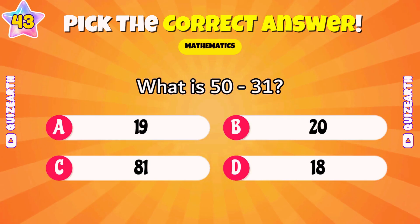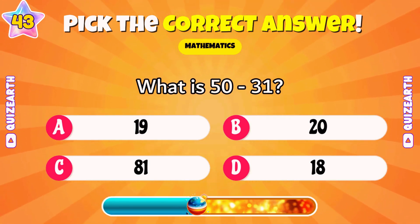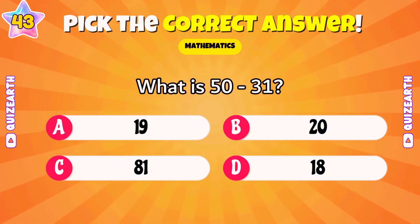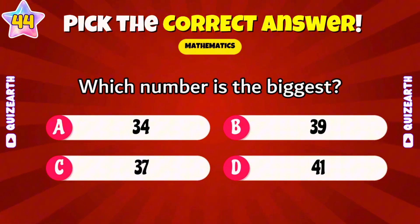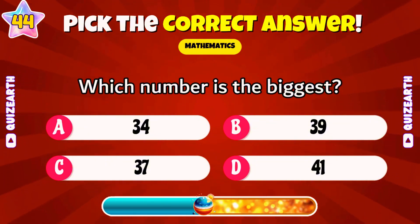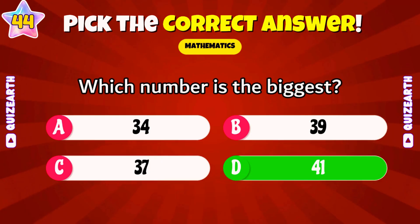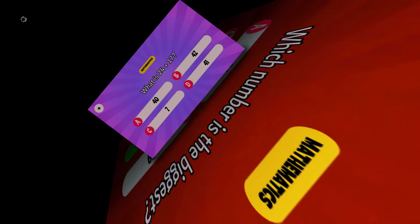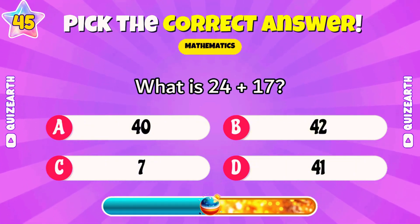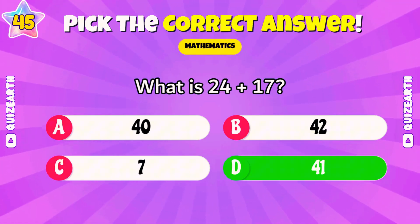What is 50 minus 31? Terrific — 19. Which number is the biggest: 34, 39, 37, or 41? Fantastic — 41. What is 24 plus 17? Amazing — 41.